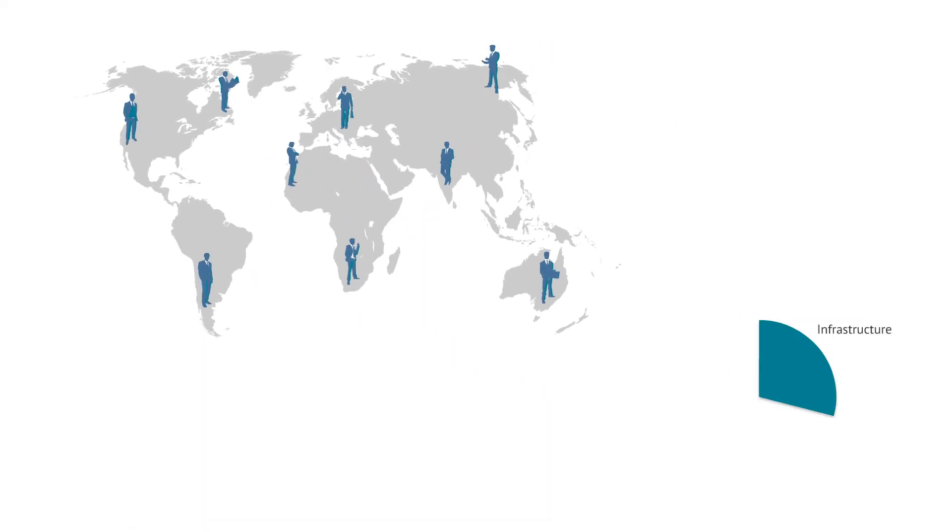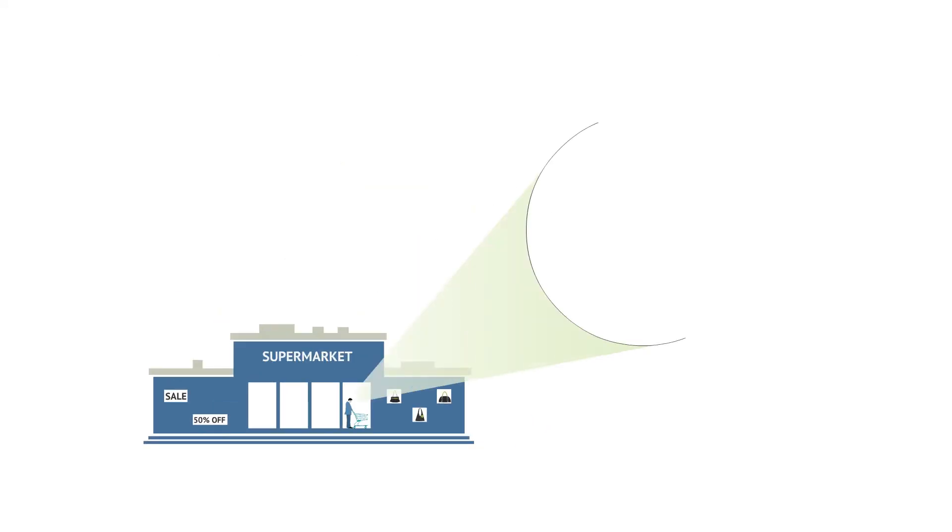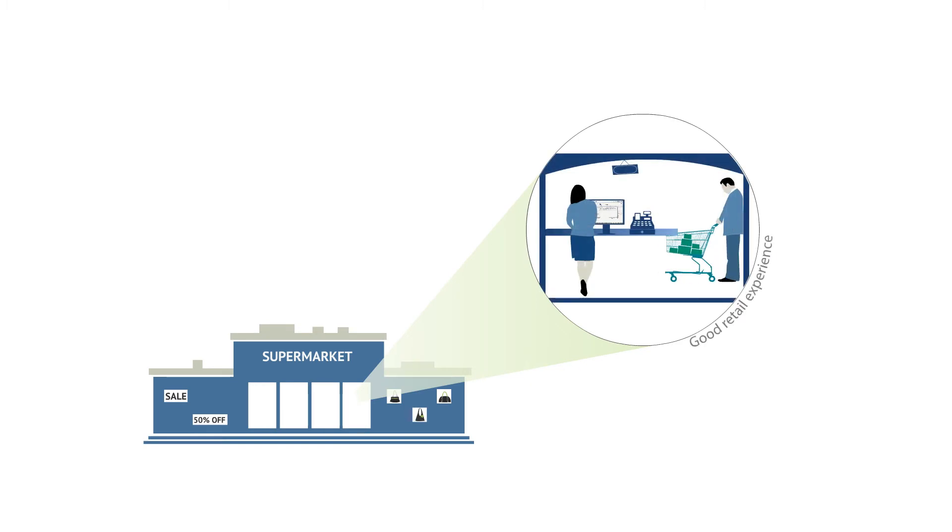Today, competition is higher and so are operating costs. The importance of delivering a good retail experience has never been more important, and we at Tally not only understand this but also know that technology can create this winning edge.